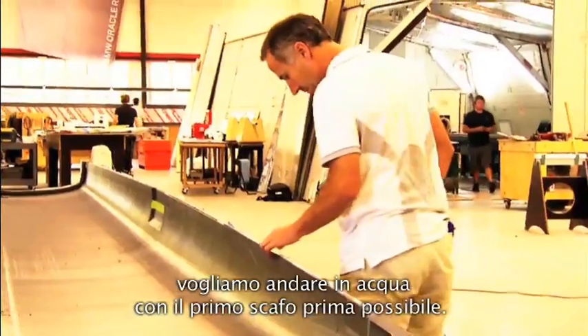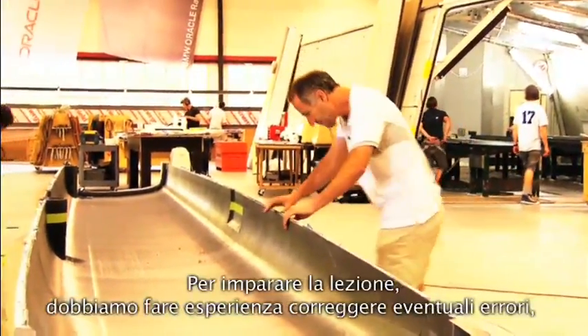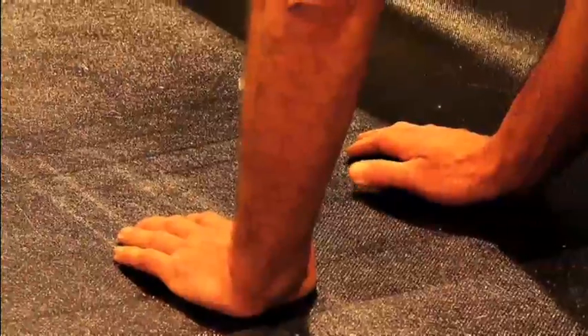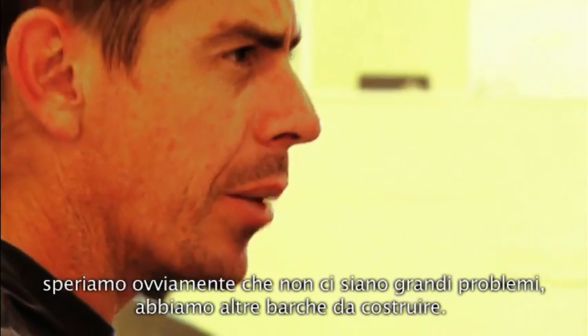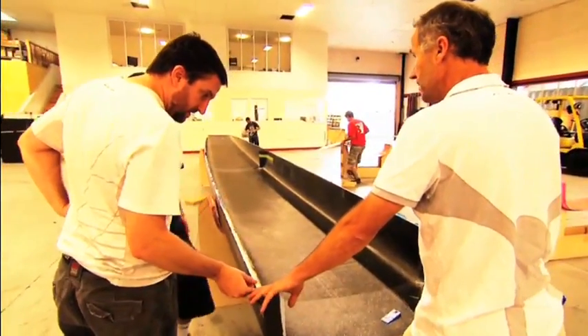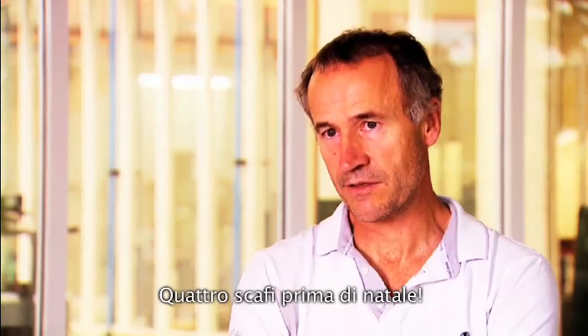We're trying to get one in the water as quickly as possible to learn the lessons we need to learn, and we certainly hope that no major issues arise because we've had to commit to the production of the others. There's one already in production — Cooksons have started laying up the first one as of last week — so we should have two complete boats, which is four hulls, before Christmas.